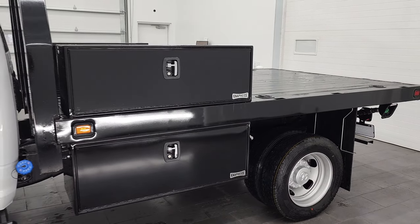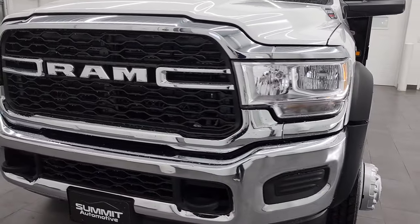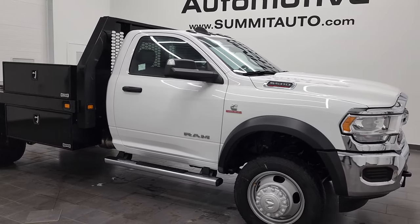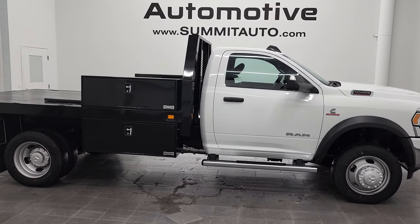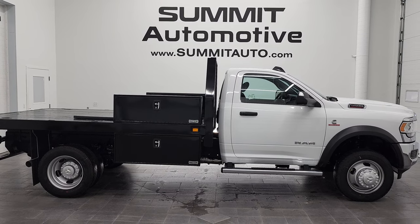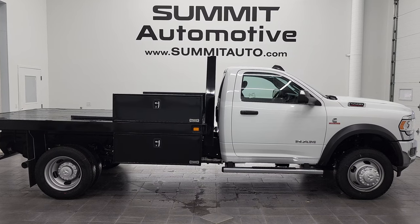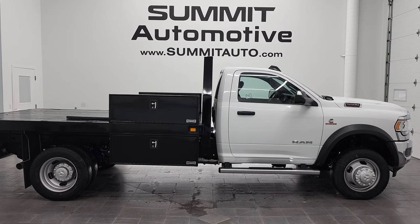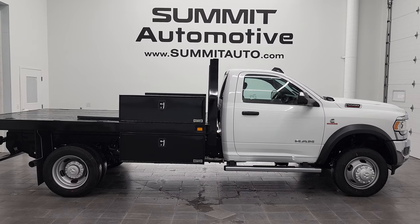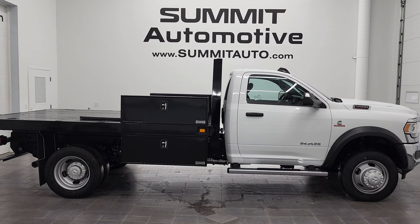I'd personally like to thank you for checking out the video today. From this 4K HD video, hopefully you've gotten a really good idea of the options, information, and looks of this flatbed truck. Remember to like, subscribe, and share on our YouTube channel at youtube.com/summitauto. Check out more vehicles and full pictures at summitauto.com from our two locations. We're super excited to be offering this brand new 2022 Ram 5500 Tradesman Level 1 with the max tow package, bright white clear coat, and a Navistar flatbed upfit.